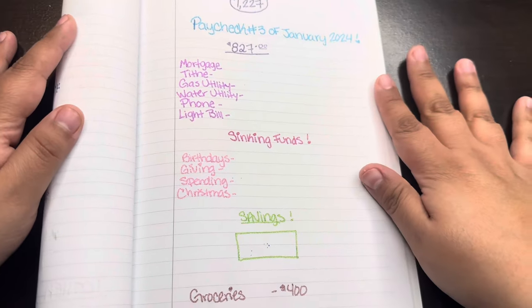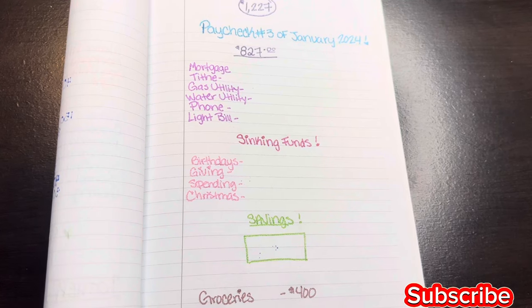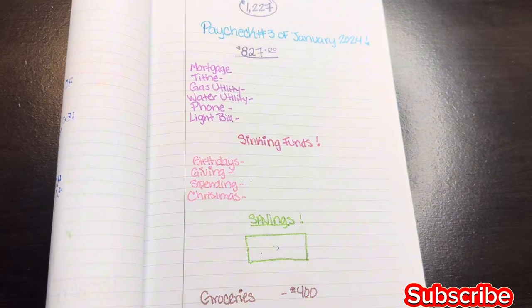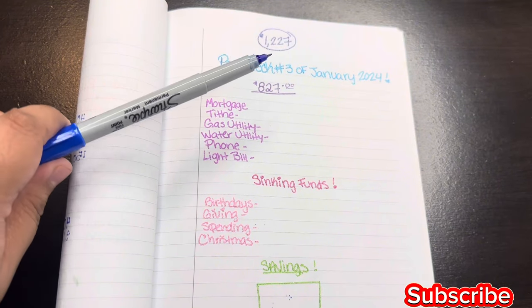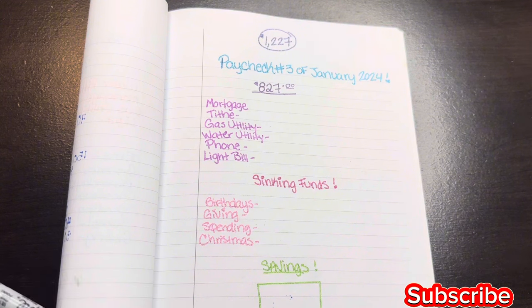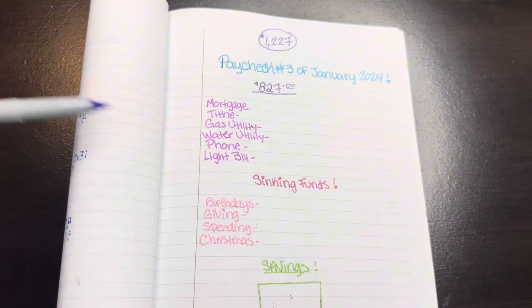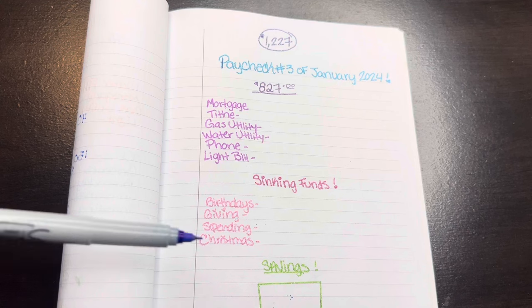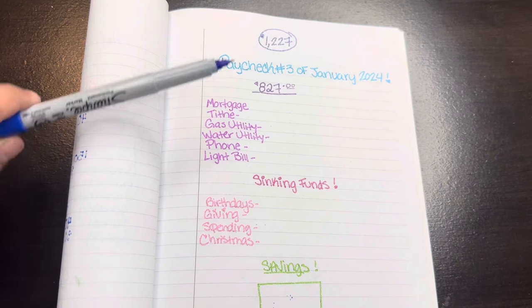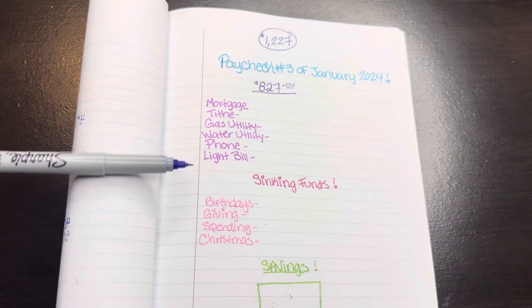Hi guys, welcome back to another cash envelope video! I'm so excited to share this week's cash envelopes with you. The total for this one is $1,227. For those of you watching bi-weekly, that number does get bigger, but this is just with my husband's check — the following week includes my babysitting income. So we're gonna work with hubby's check, and these are priority bills coming up.